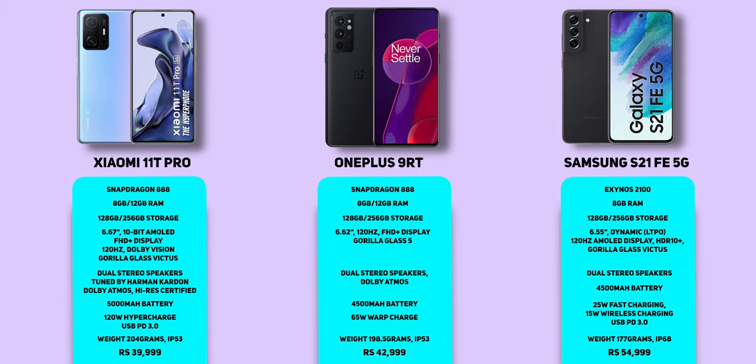The Samsung Galaxy S21 FE comes with the same Exynos 2100 SoC found in the S21 series, an LTPO 120Hz display, IP68 protection, and wireless charging for Rs. 54,999. Sitting in the middle is the OnePlus 9RT with the Snapdragon 888, 120Hz flat display, and 65W charging starting from Rs. 42,999. Just a look at the spec sheet tells you all three smartphones are worth considering, but the Xiaomi 11T Pro looks to be the most enticing with a high price-to-performance ratio, followed by OnePlus 9RT, then the Samsung Galaxy S21 FE.